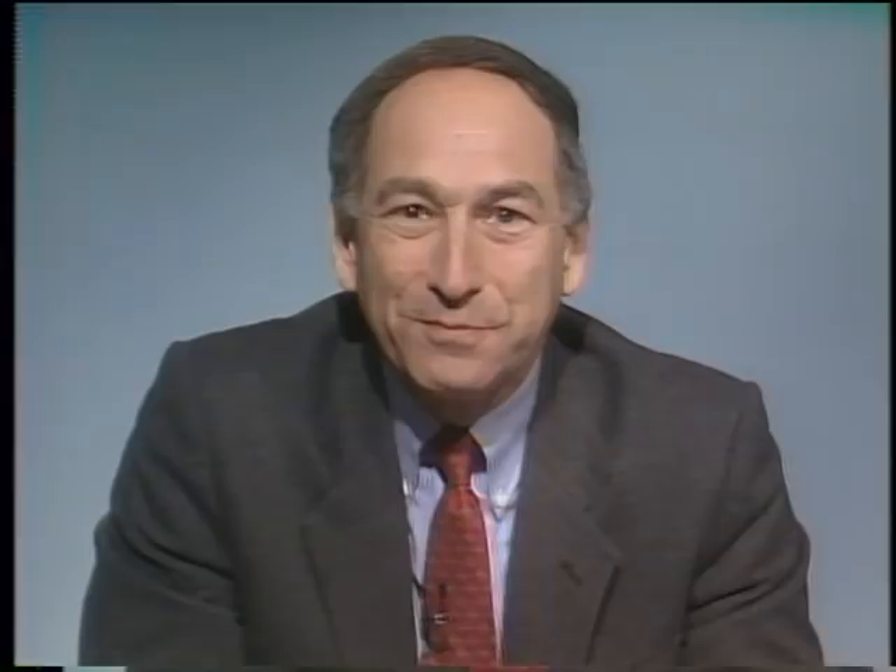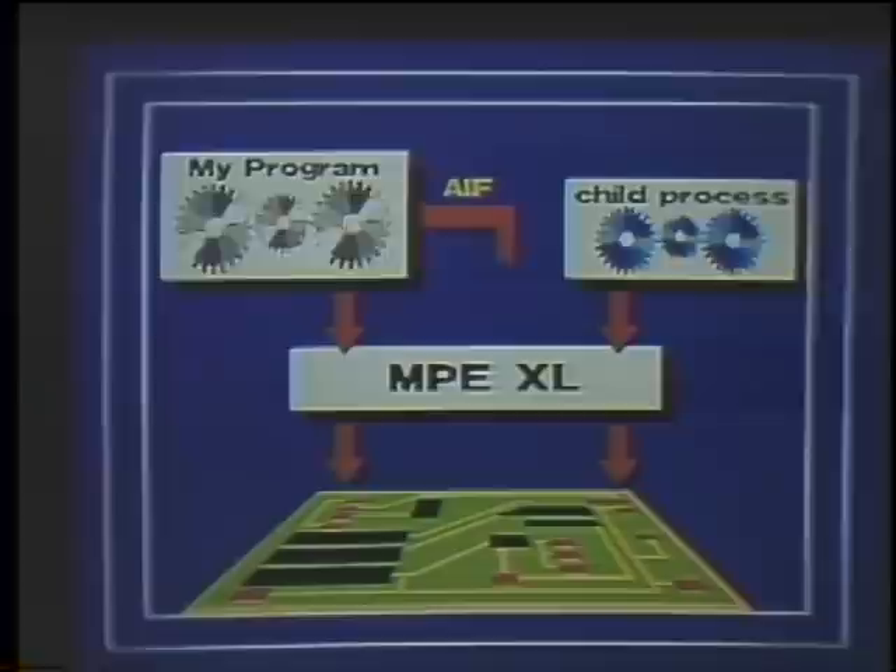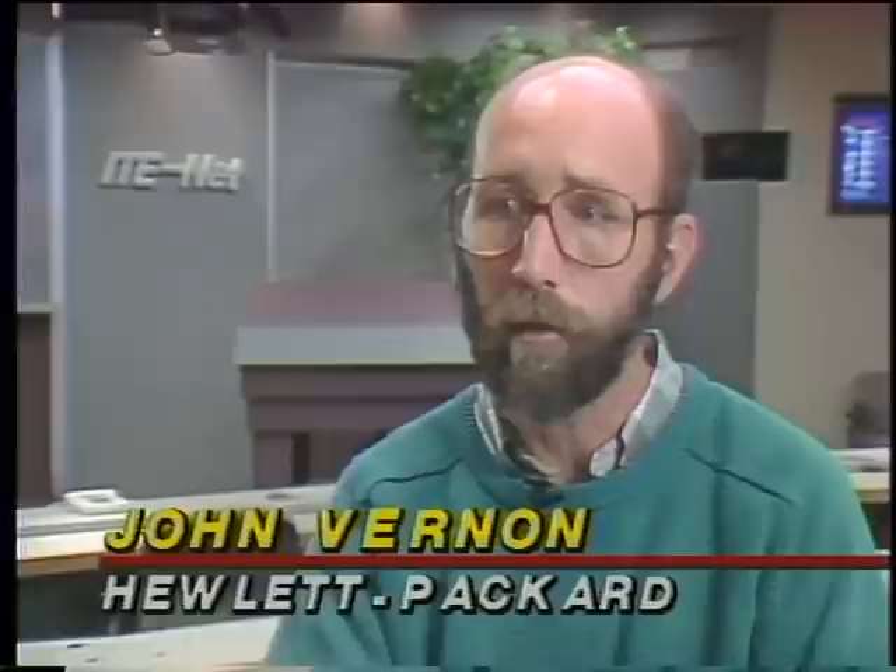Engineers at Hewlett-Packard use the HP corporate television network to feed technical training and product updates to HP staff around the country. To illustrate abstract technical concepts and the inner workings of HP products, engineers use colorful 2D animations created on an Amiga 2500. Their requirements included the ability to import clip artwork from HP drawing packages, support for NTSC video and overscan, ease of use, and software availability off the shelf at any local store.